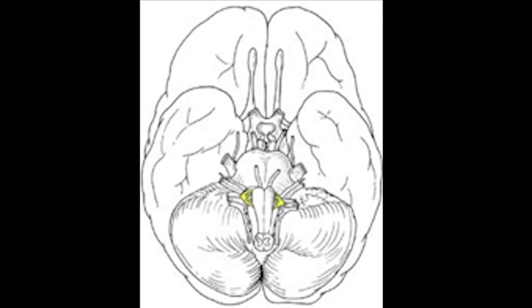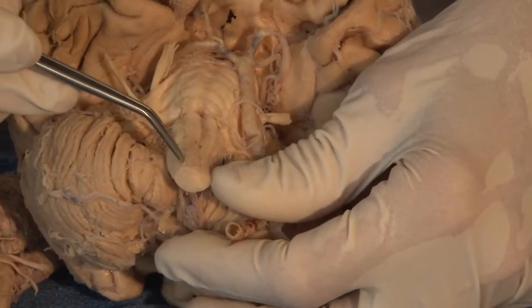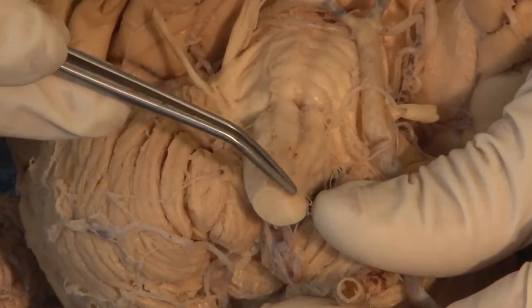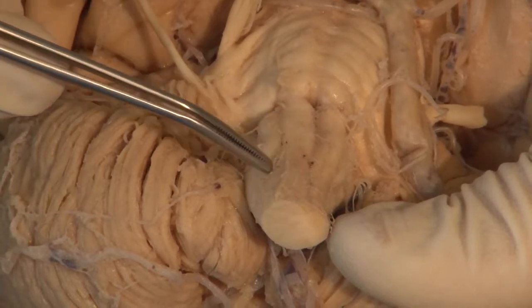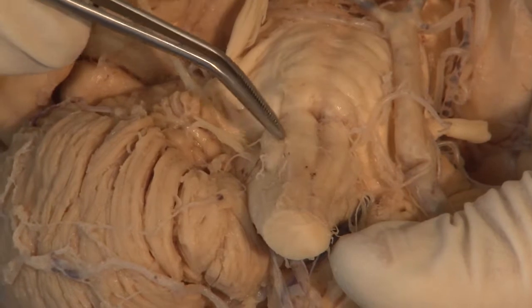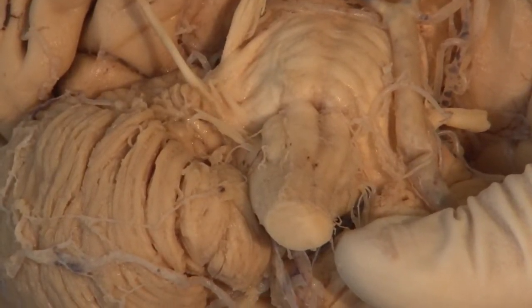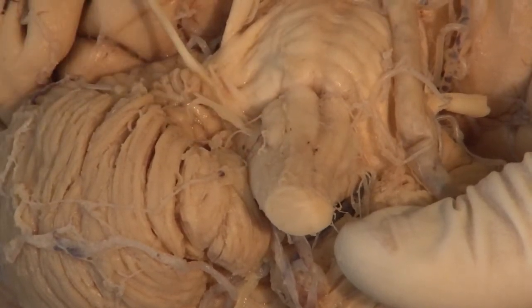The twelfth cranial nerve cannot be seen here either, but it emerges in a groove in the medulla between the band of fibers — the pyramid — and the bulge called the olive. Out of this groove come the multiple little roots of the twelfth cranial nerve, the hypoglossal nerve, and that too can best be seen on a diagram.